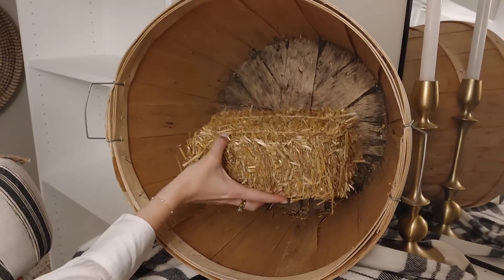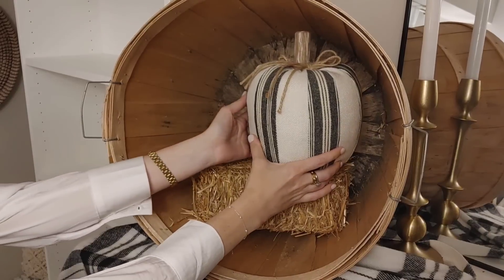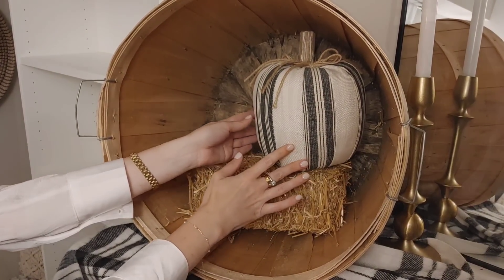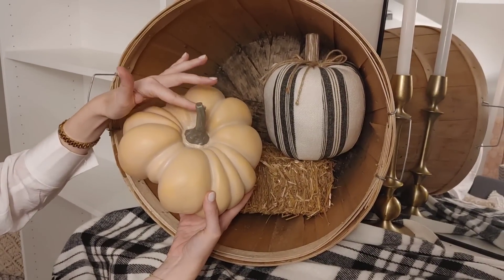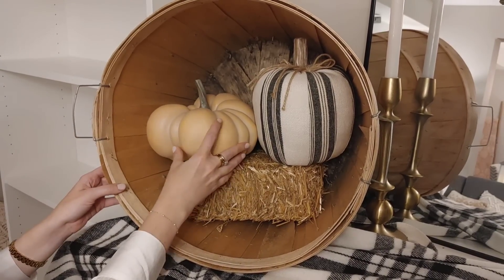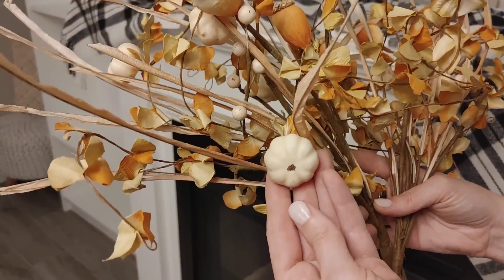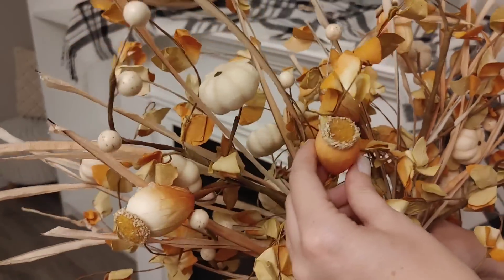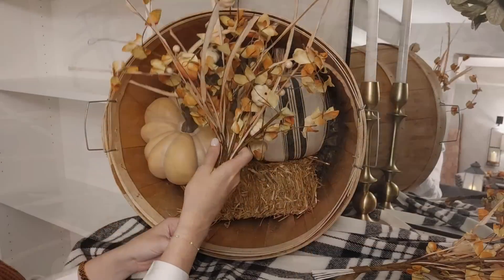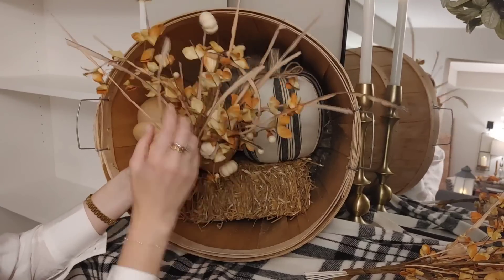Moving over to the apple barrel basket, I wanted to disguise some of the dirt on the bottom — these have been well used — so I placed a little hay bale, and then I'm going in with some of my favorite pumpkins. This one was from Walmart, and then some of these soft peach ones just to bring in those really warm tones. These adorable little stems were from Michaels — I got them last year but I believe they have them again this year. They have acorns and little pumpkins on them and I wanted to fill in a little bit of space in this barrel, so these stems were the perfect fit.